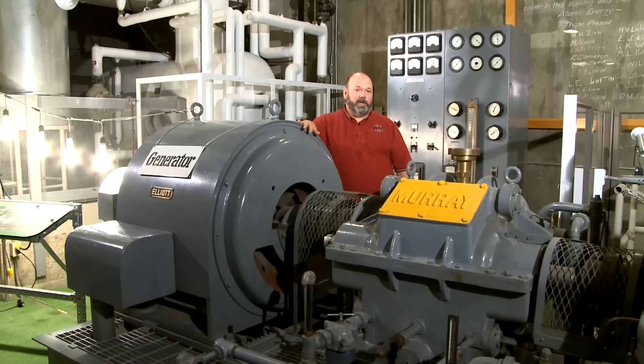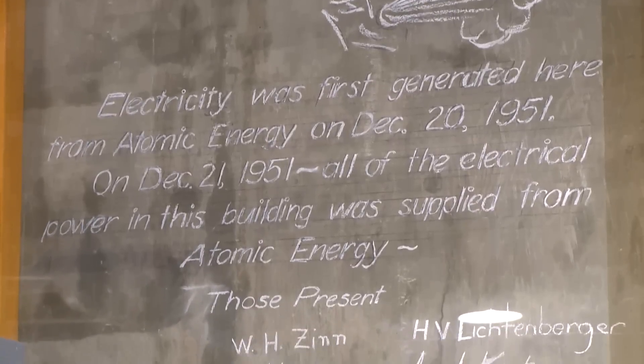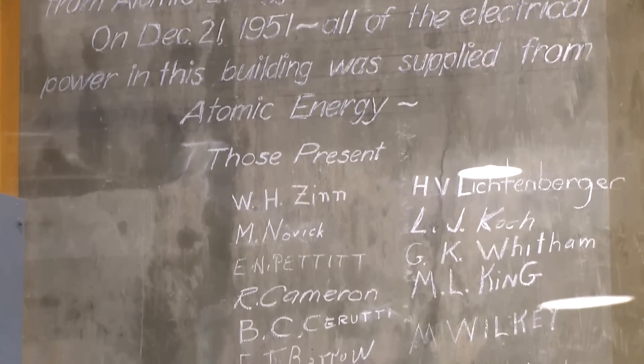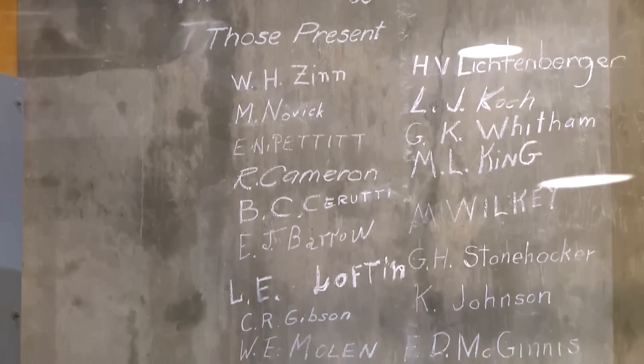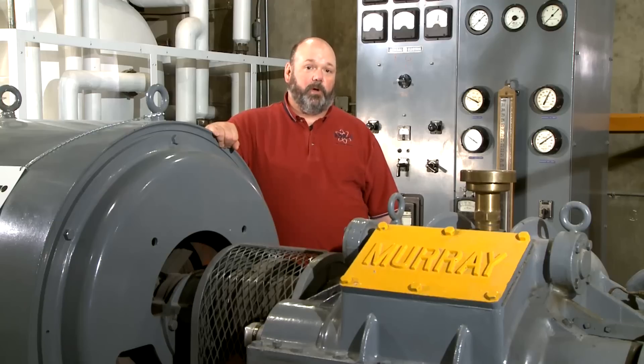The project director, Dr. Walter Zinn, instructed one of his staff, Reed Cameron, to write something on the wall behind me, and all of the members present on those days stepped up and signed their names — and that is still original. The work done here at EBR-1 laid the foundation for 20% of the electricity generation in the United States today, and visiting EBR-1 allows you to see how it all began.